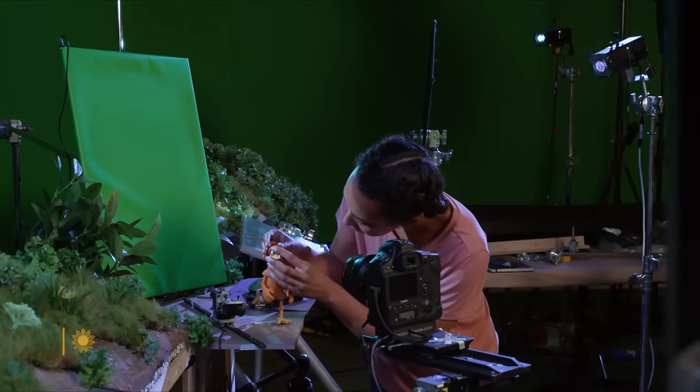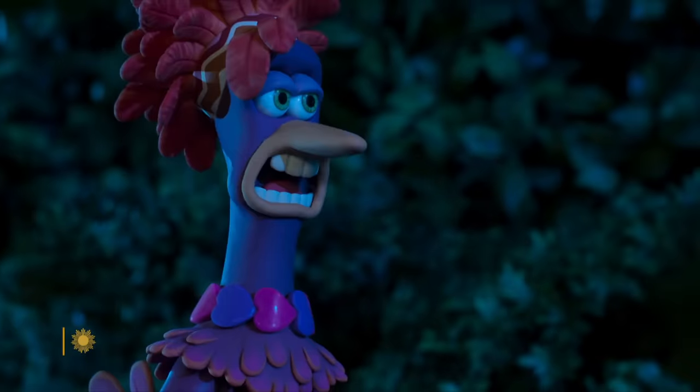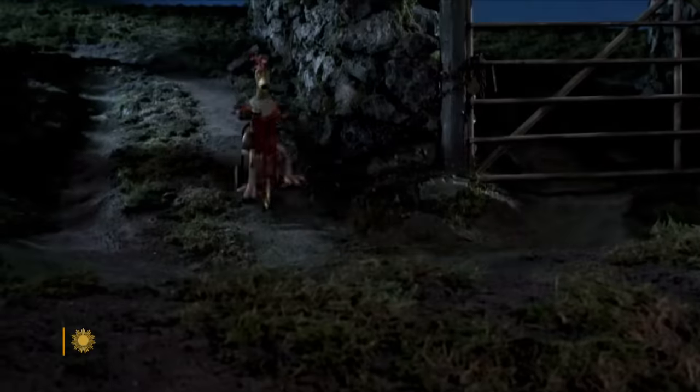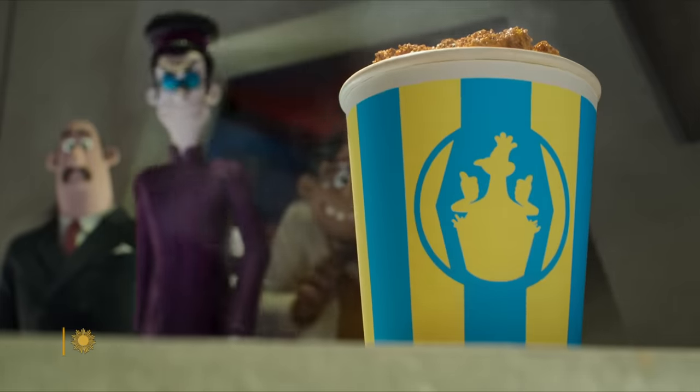Carmen Bromfield Mason is one of the animators of Chicken Run: Dawn of the Nugget, out this week on Netflix. It's the sequel to 2000's Chicken Run, which grossed over $220 million.